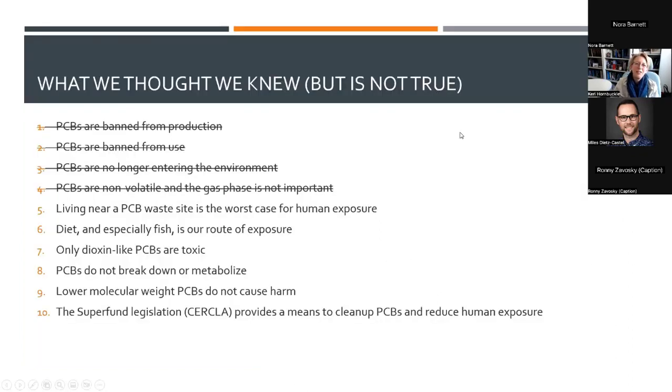Going back to my original list: PCBs are not banned from production — they're still produced during chemical manufacturing. Aeroclor PCBs are not banned from use — those 3 billion pounds that were produced are still in place in caulking, adhesives, and paint in buildings that haven't been seriously remodeled. There was no legal decision to remove PCBs already put in place. So it's not true that PCBs are no longer entering the environment — if you work or go to school in a building built before 1980, you're likely experiencing high concentrations.